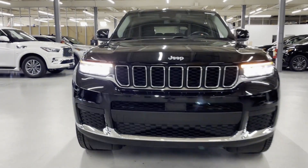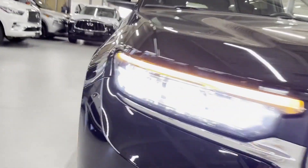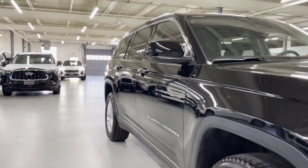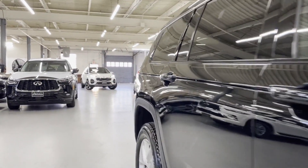2021 Jeep Grand Cherokee L, with less than 20,000 miles on the odometer. This SUV offers space as well as power and performance.